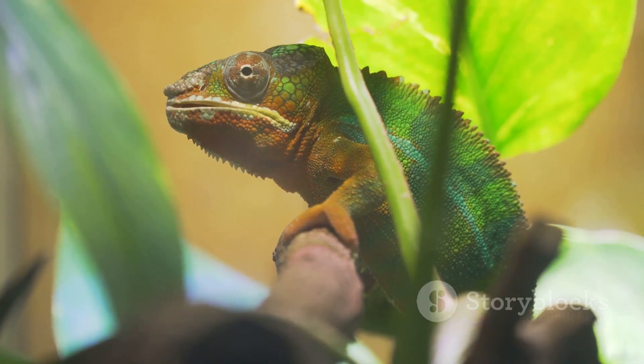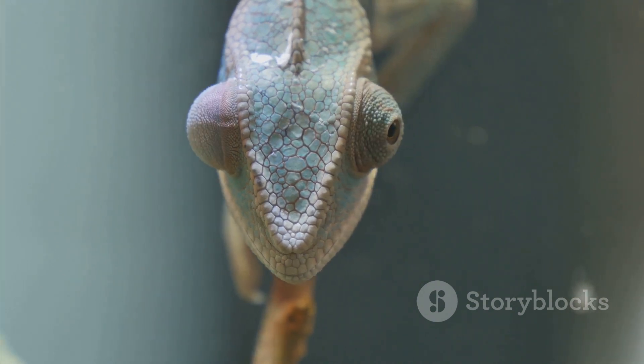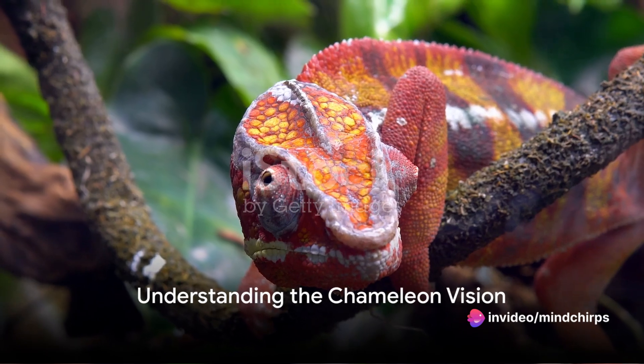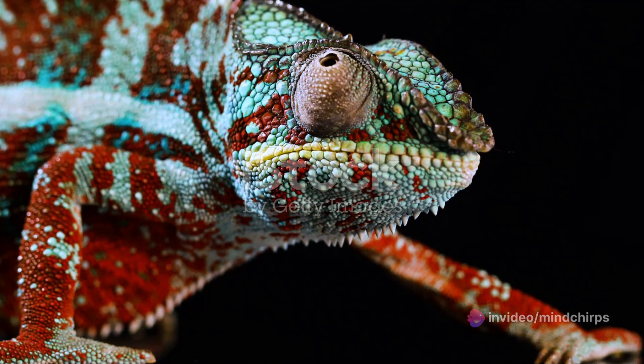So the chameleon's eyes are not just peculiar — they are extraordinary, capable of feats that our human eyes can only dream of. Imagine having eyes that can look in two different directions at once. Sounds crazy, right? But for the chameleon, it's just another day in the wild.